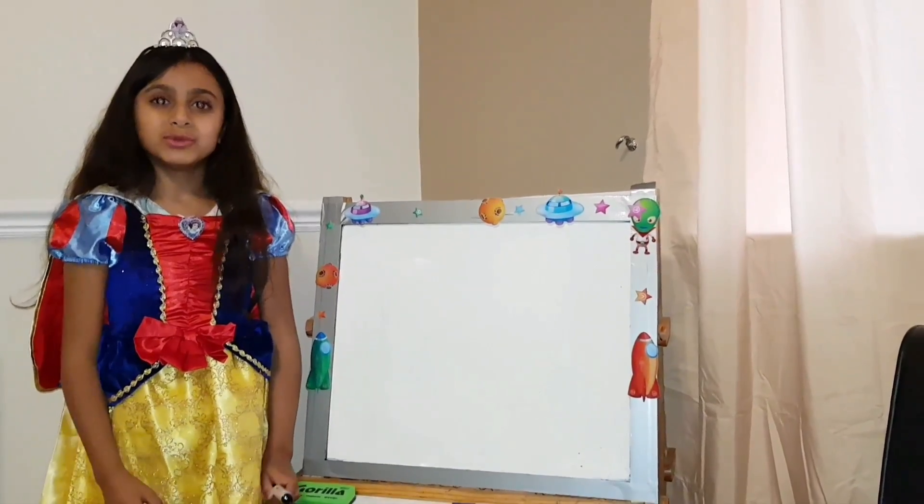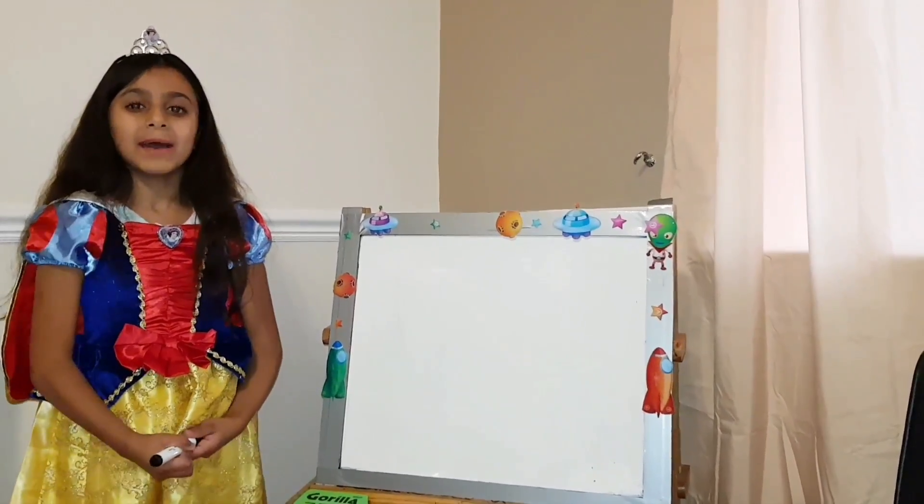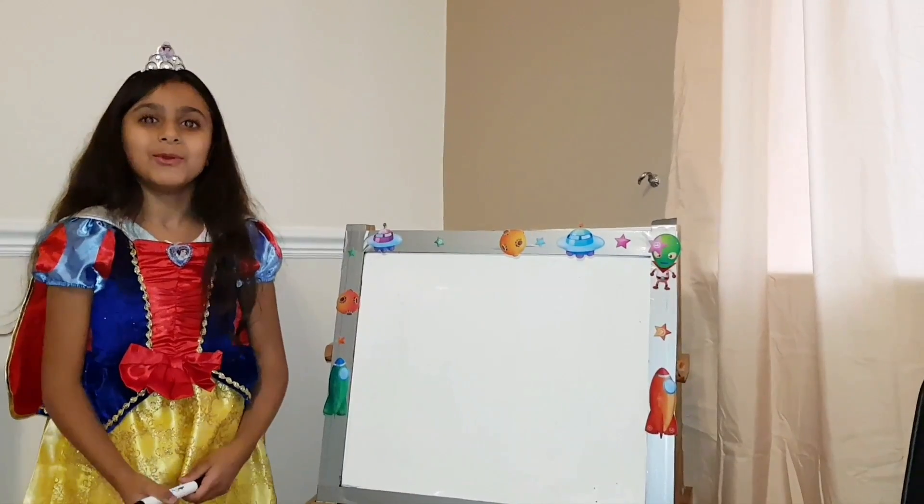Now I'm going to show you all of them all together.